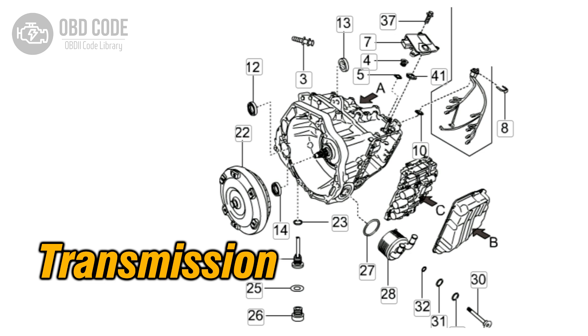If the actual gear ratio does not match the expected value for first gear, the code is set and the check engine light (CEL) is illuminated.